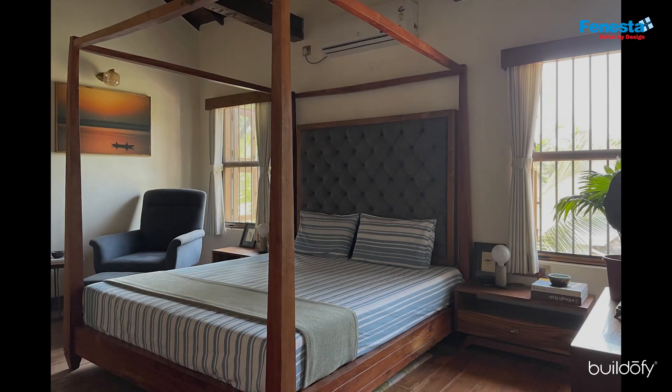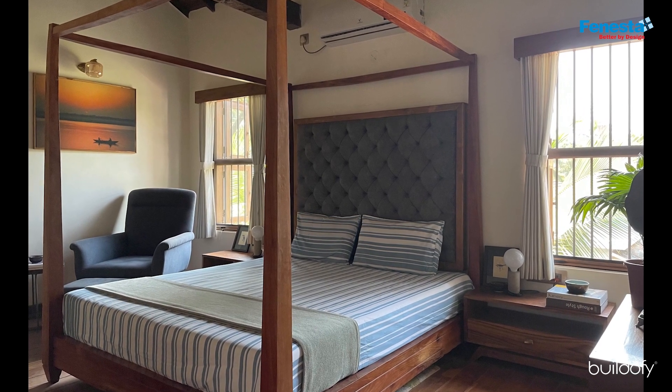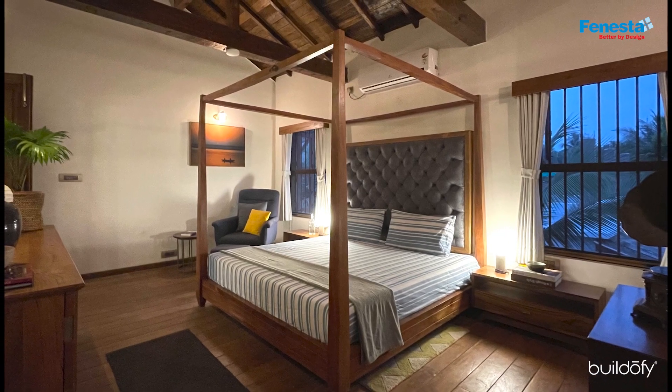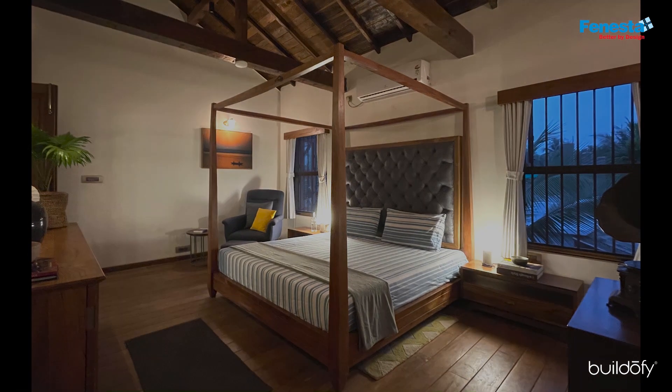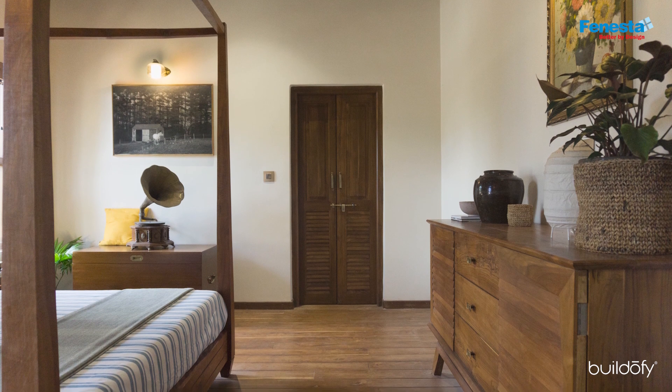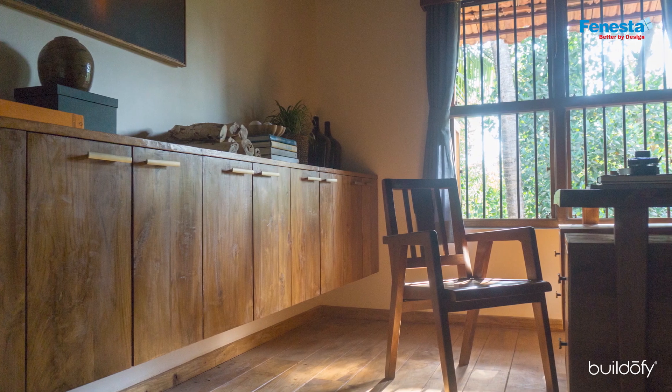In the first floor bedroom, a four-poster bed with a quilted headboard and an armchair upholstered in deep blue set the tone. The wooden floor and the raftered ceiling come together to create a comfortable, country cottage-like experience. There's also a study room on the first floor.